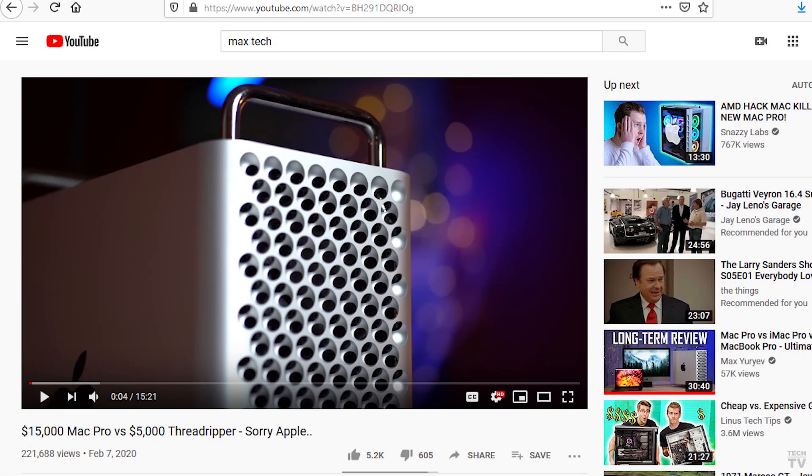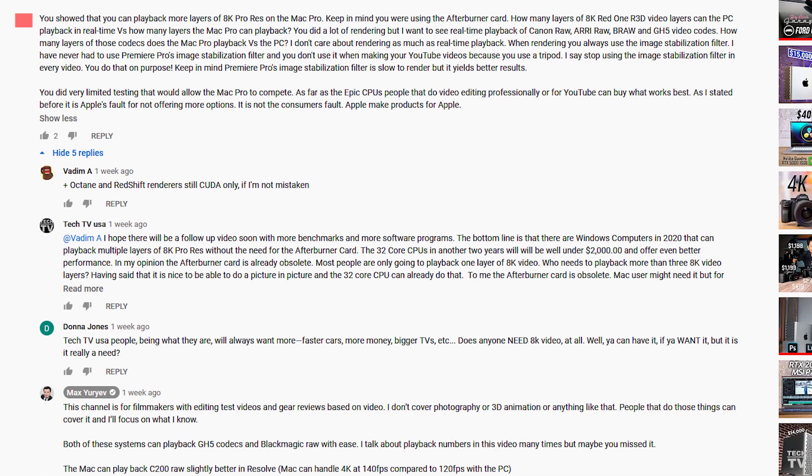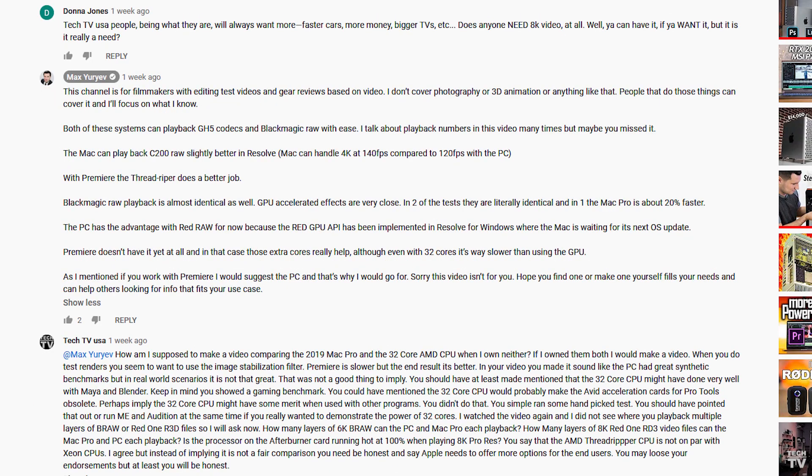There's a video on YouTube that compares a $15,000 Mac Pro to a $5,000 Threadripper PC. You can tell I left some text comments saying I didn't think the video was done all that well. If you watch until the end of the video, you'll see I have a better benchmarking method.